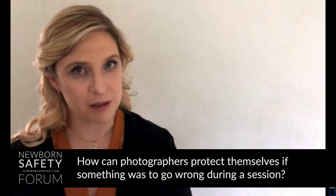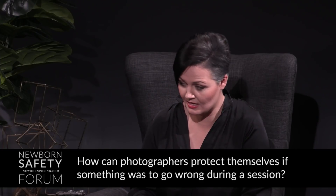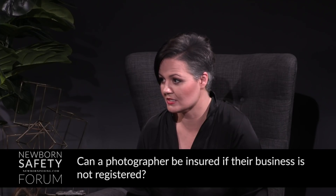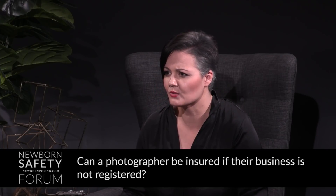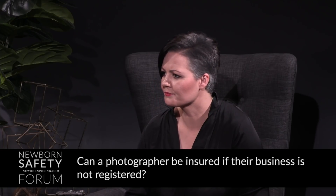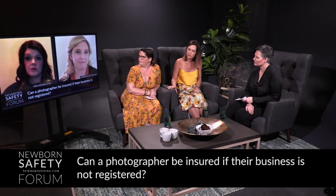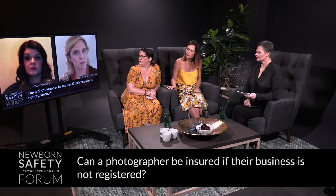The last one most people think of is insurance. Related to that, my next question is: can a photographer be insured if their business is not registered — meaning they don't have an ACN or ABN, or in the United States an LLC? The short answer is: I don't know, because it depends on whether the insurance company decides to give you insurance. Questions would likely be raised as to why you're requesting a business insurance quote if you don't legally have a business.